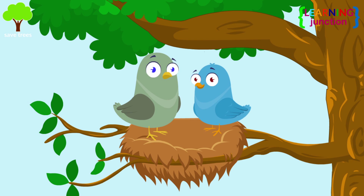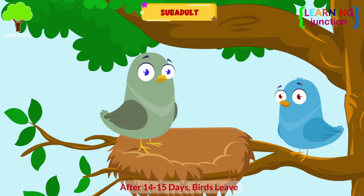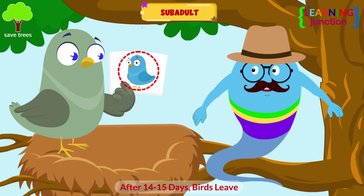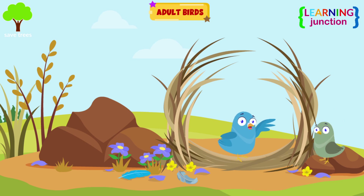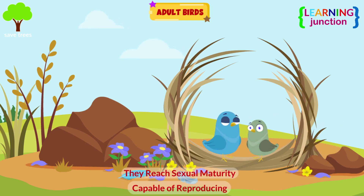The juvenile bird slowly learns to collect food and fly by observing their mother. See? It has grown into a sub-adult. When the birds become 14 to 15 days old or older, they leave the nest. The sub-adult birds look a little bit different than their parents. After a few days, they become adult birds, reach sexual maturity, and are capable of reproducing.